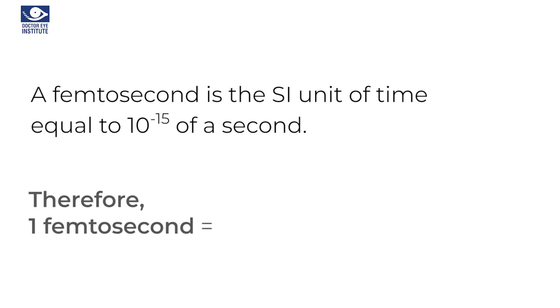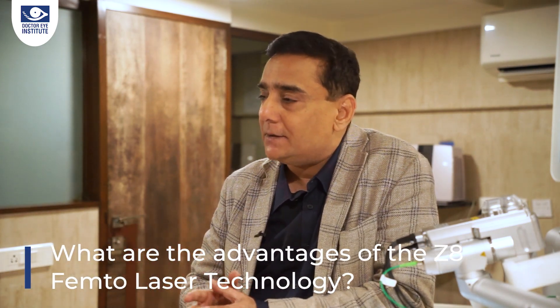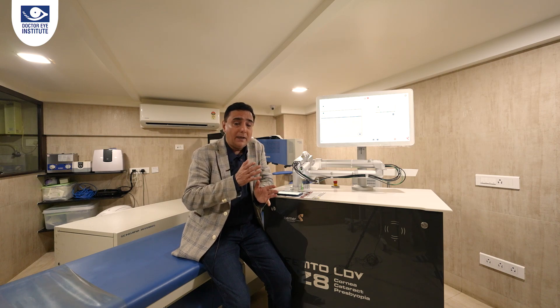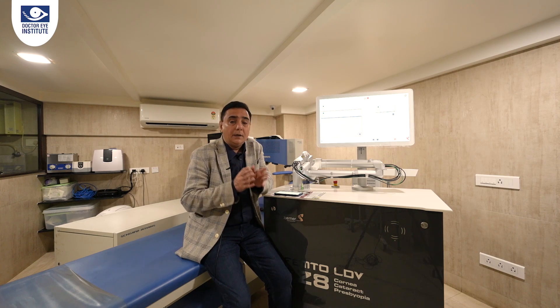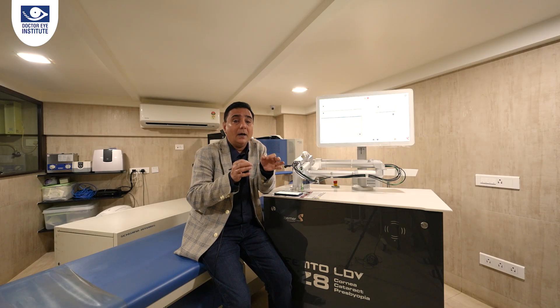It basically means after the decimal there are 14 zeros and a 1. So what is the advantage of the femtosecond laser? The laser is basically a light emitter and this is the only laser which works in the nano joule range. It means the laser interacts with the eye or the tissue for a very short duration, and that's the reason why it's much gentler and the eyes are more quiet after surgery.